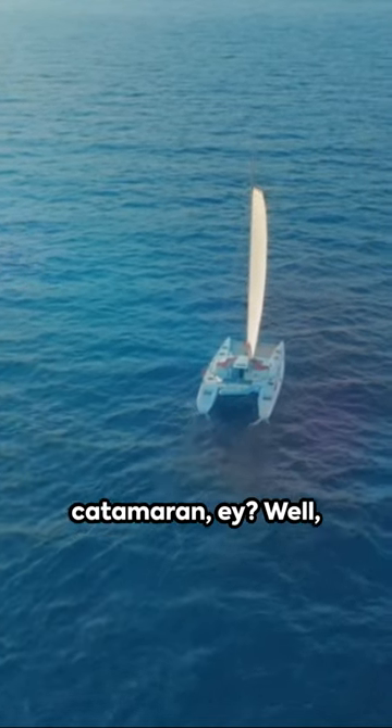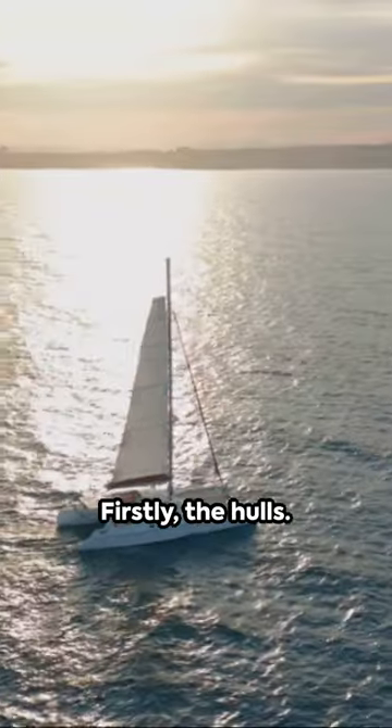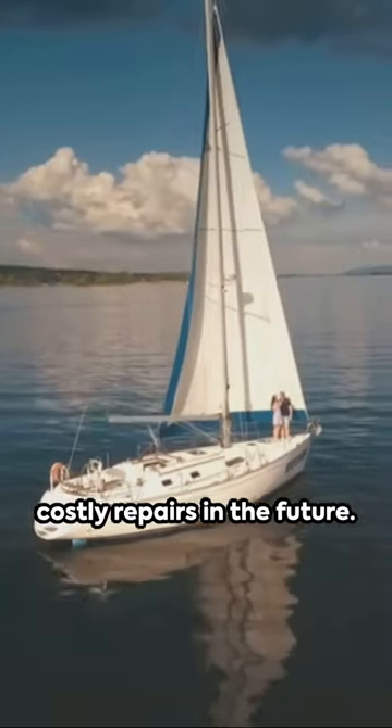Ahoy there! You're on the hunt for a used catamaran? Well, here are the top three things to tread carefully around. Firstly, the hulls. Check for signs of water intrusion like blisters or cracks. These can lead to costly repairs in the future.